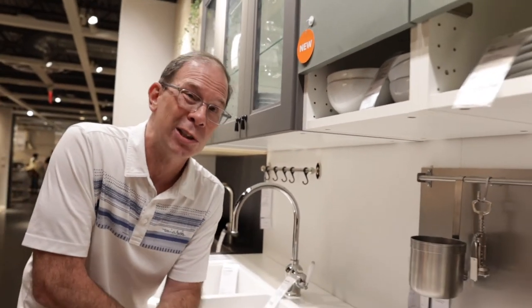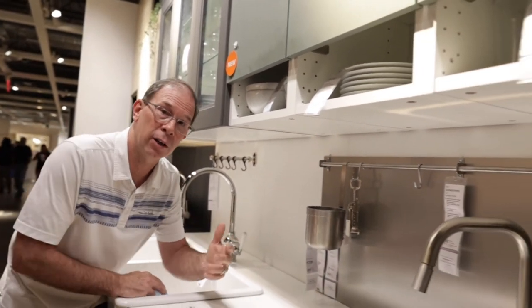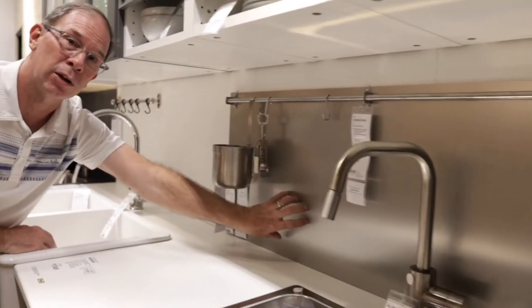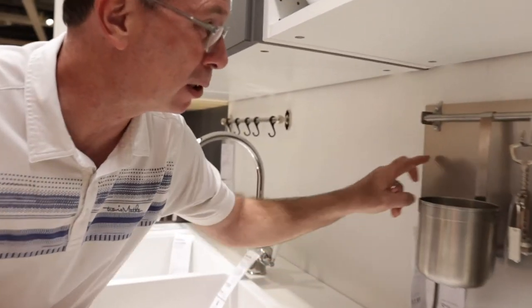Another perfect idea: you can use it as a backsplash or just a targeted backsplash behind your stove area, which always gets splatter. Stainless steel — you can either glue it or attach it with decorative screws. Either way, awesome looking. There are six different selections you can choose from — stainless steel, concrete, marble, or a white light gray.